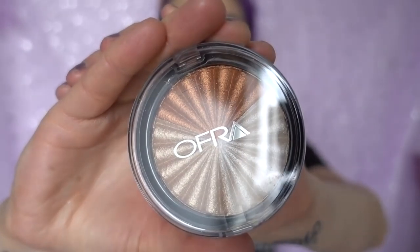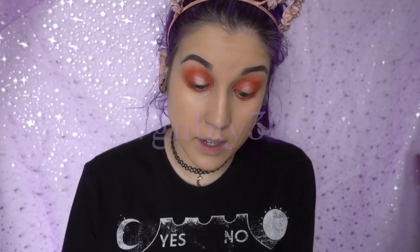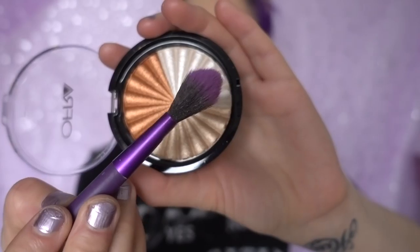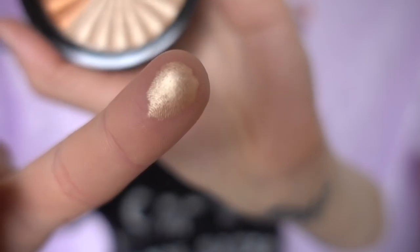Then I'm going to use something very special — the Ofra Everglow highlighter, the new Nikkie Tutorials collaboration with Ofra Cosmetics. I do have a discount code with Ofra that you guys can use. Me and Katie are both very fair and I wanted something fair-girl friendly. This color speaks to my soul and it's meant to be good for every single skin tone. I love Ofra highlighters — they have sets where you can mix and match your own highlights, so I really love them for that.